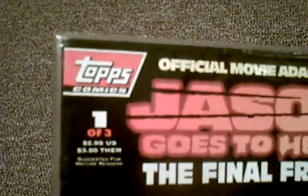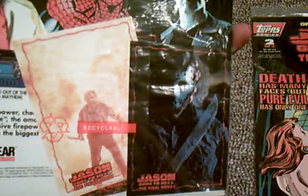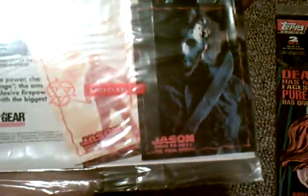These were released by Topps, and since they were released by Topps, however many years ago, each of the comic books came with the Jason Goes to Hell trading cards, and each comic book came with three cards.